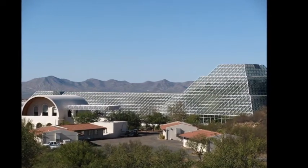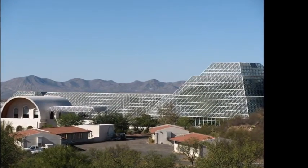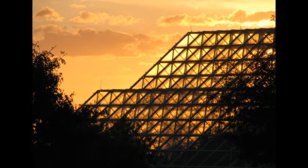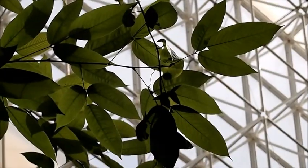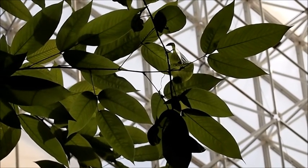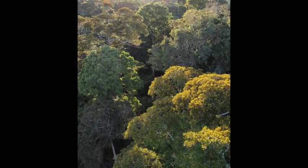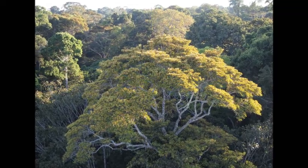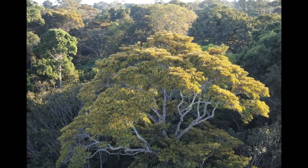The trees in Biosphere 2 have lived in a hot greenhouse for over 20 years. Many species have died off. The characteristics of surviving trees might reflect those that will be favored in natural tropical forests as they face higher temperatures from global climate warming. I think isoprene emission might be one of these important characteristics.